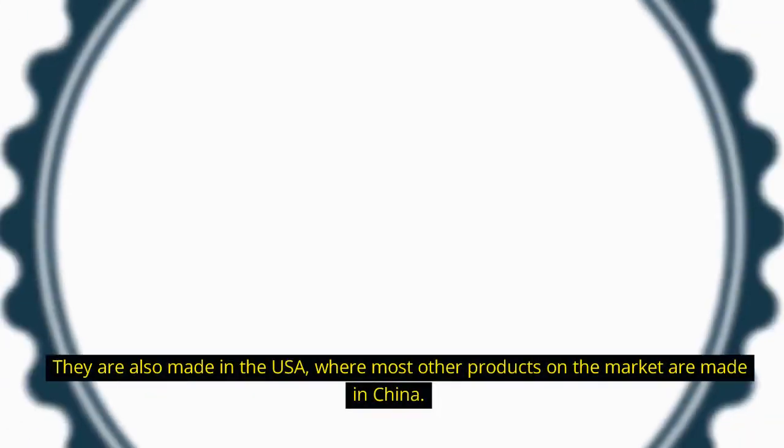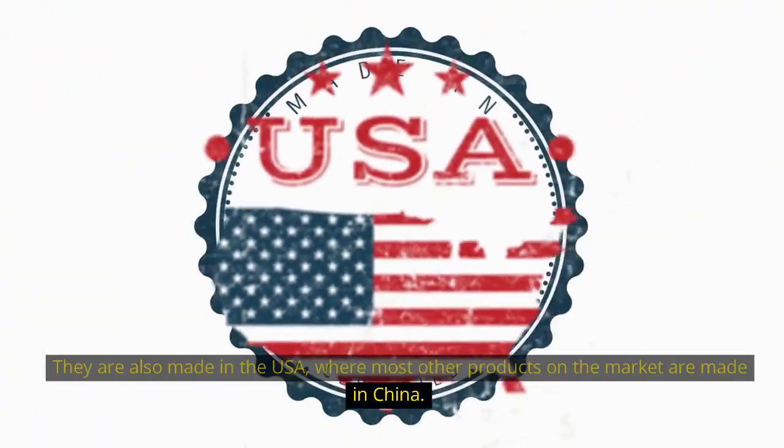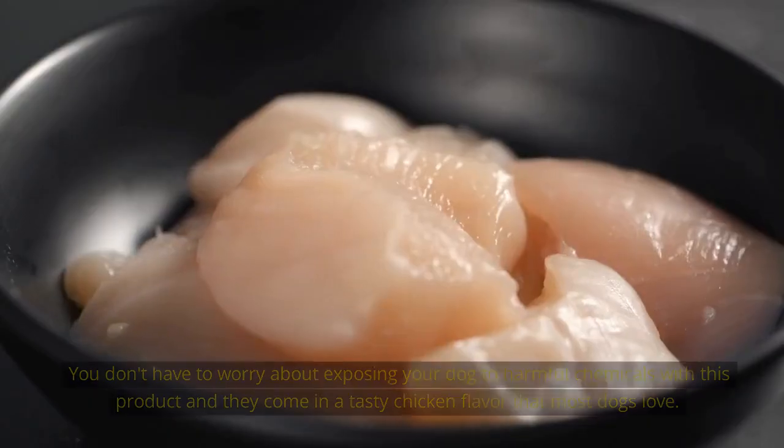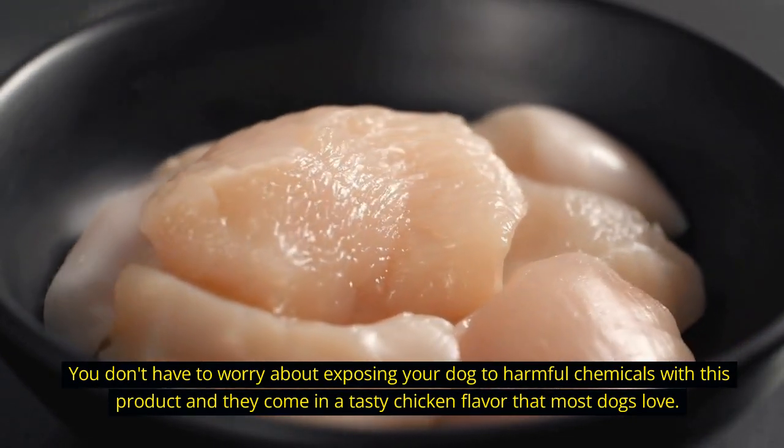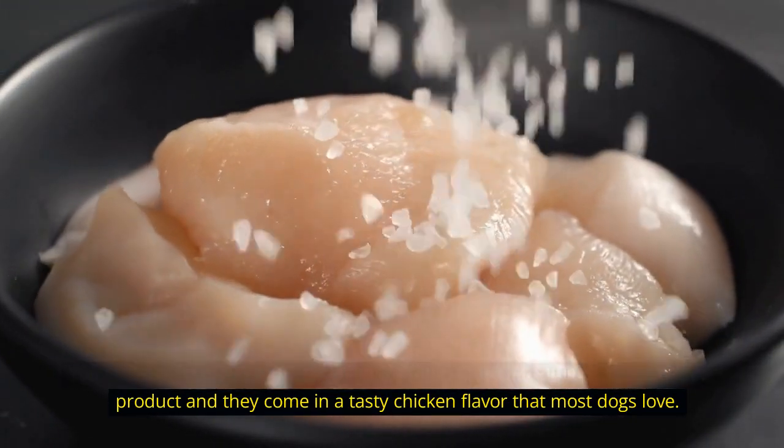They are also made in the USA, where most other products on the market are made in China. You don't have to worry about exposing your dog to harmful chemicals with this product, and they come in a tasty chicken flavor that most dogs love.